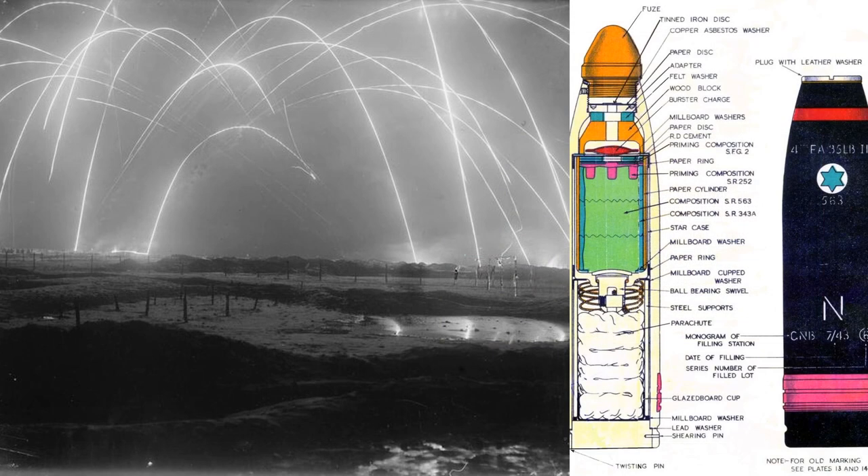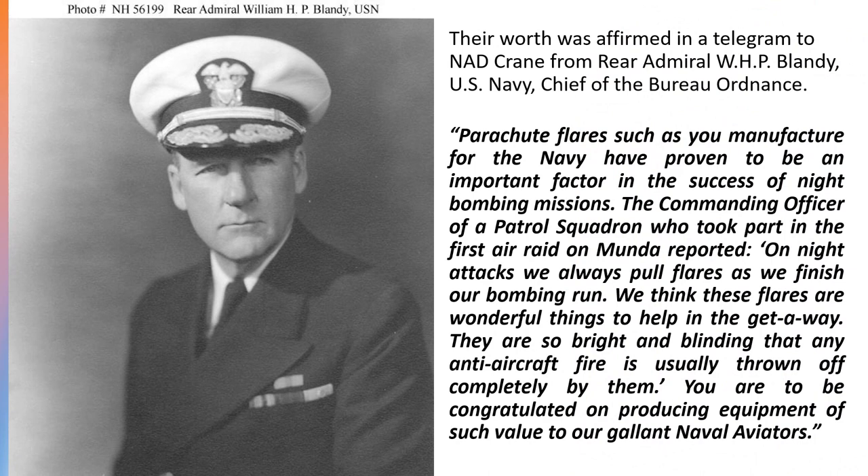Parachutes were inserted into the bottom of the shells. After being fired high into the sky and behind enemy lines, they descended slowly and illuminated enemy targets. Their great worth was affirmed in a telegram to the Naval Ammunition Depot Crane from Rear Admiral W.H.P. Blandy, the U.S. Navy Chief of the Bureau of Ordnance. He wrote: "Parachute flares such as you manufacture for the Navy have proven to be an important factor in the success of night bombing missions. On night attacks, we always pull flares as we finish our bombing run. We think these flares are wonderful things to help in the getaway. They are so bright and blinding that any anti-aircraft fire is usually thrown off completely by them. You are to be congratulated on producing equipment of such value to our gallant naval aviators."